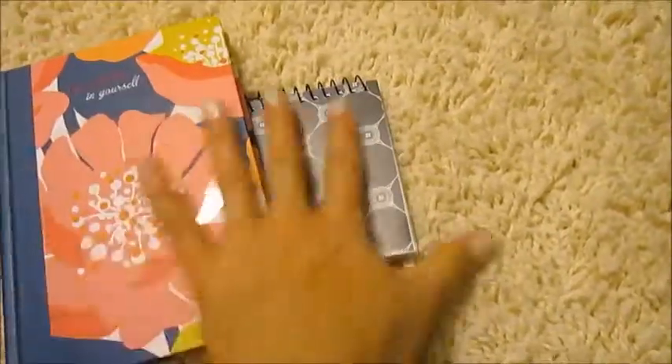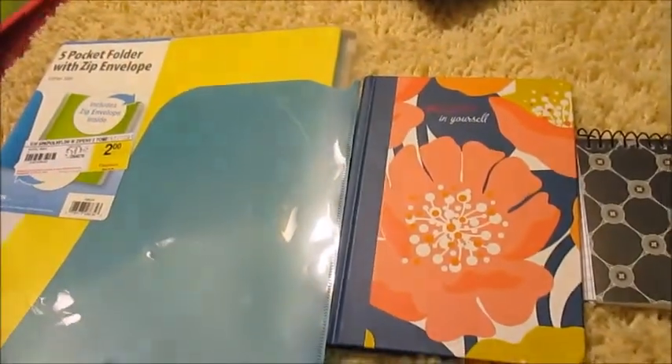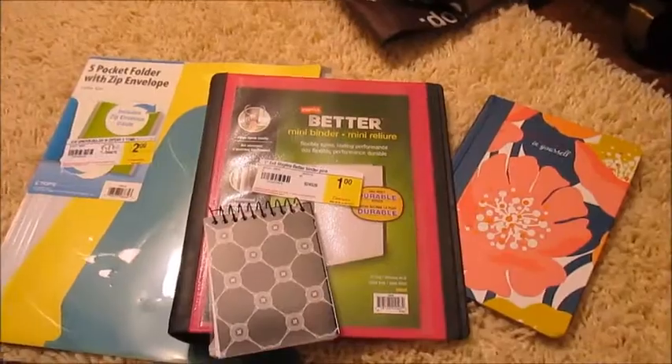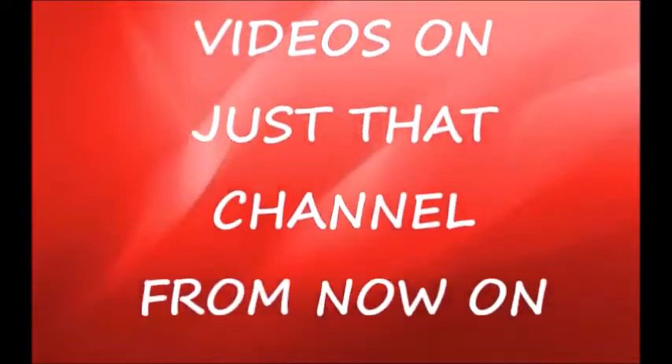So that is what I got at Staples today and it was fun. I never really noticed they had those little clearance places — they're all the way in the back, because you know, that's the secret: they put all the clearance stuff in the back. I'm pretty happy with what I got!